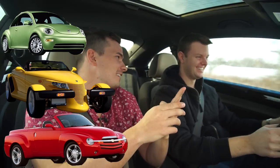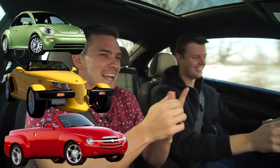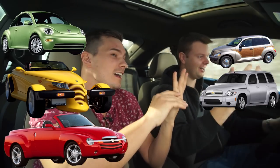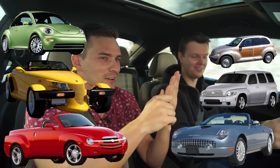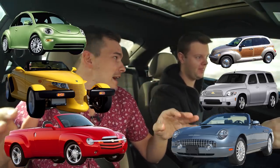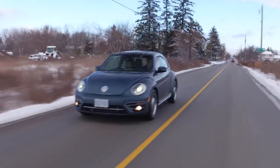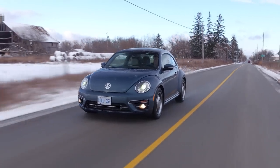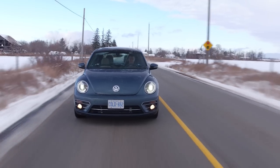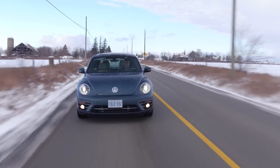This is the only car from the nineties retro stuff that still exists. The Prowler — gone, thank God. The SSR — gone, thank God. The HHR, the PT Cruiser, the Thunderbird — that was terrible too. The original was amazing though. Of all the cool nineties retro throwbacks, this is the only one that still exists. Two-thousands retro throwbacks — the Mustang, but that was only retro for a couple years and then they made it a wicked sports car. It's still retro-ish, but barely, not as retro as this.